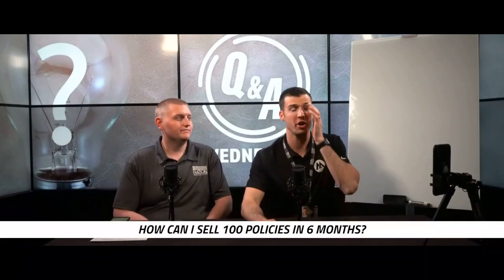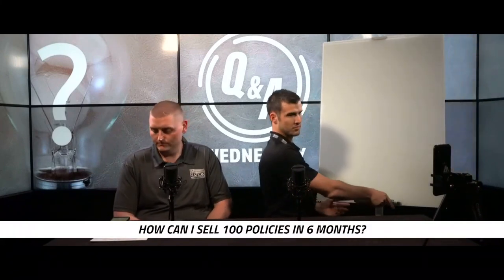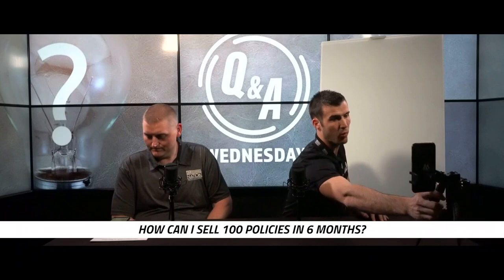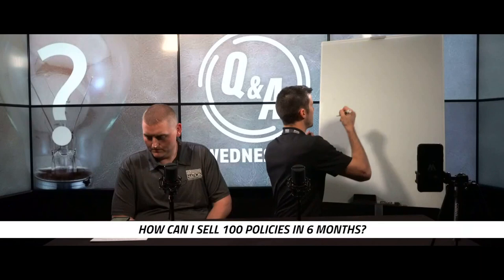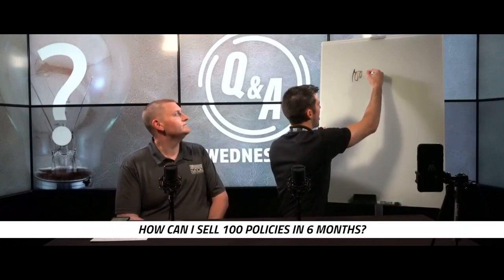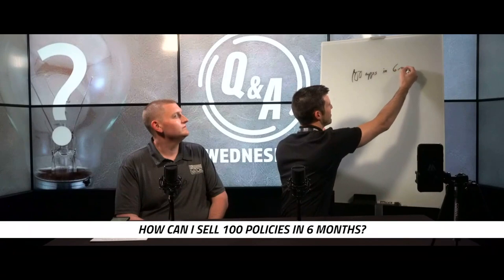How can I sell 100 policies in six months? All right, 100 policies in six months. I'm gonna turn IG so they get a little whiteboard action today — they never get whiteboard action, so this is a special day for you guys. So someone asked, how do I write a hundred apps, policies, whatever, in six months?